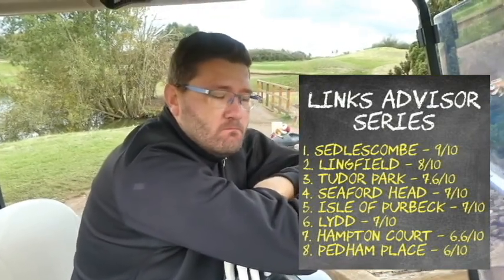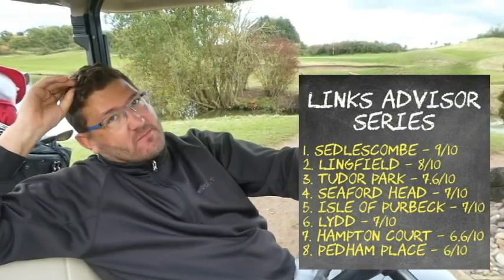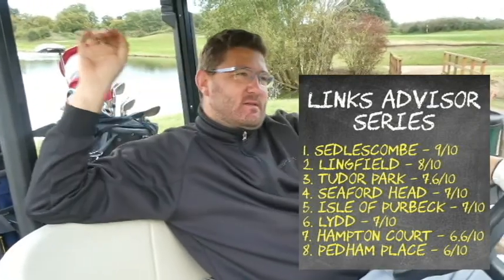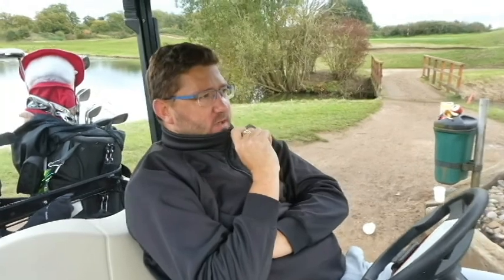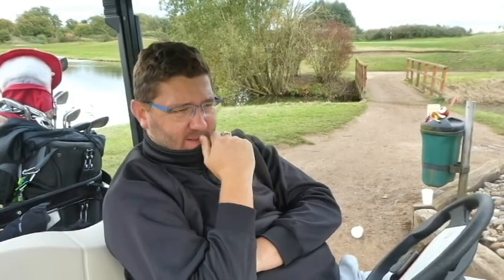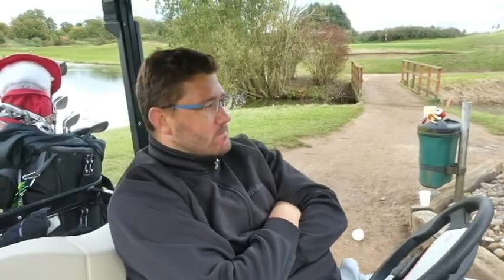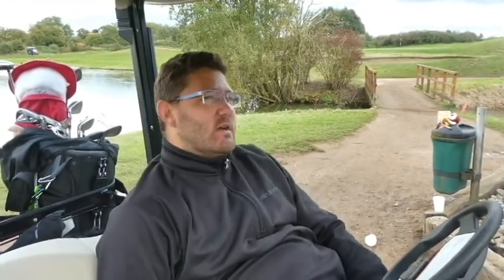So where do you reckon that 6.6 out of 10 leaves it? There's only one golf course that's lower, which is Pedham, which was mainly value for money. But I don't think that was a fair comparison — Pedham's a tough one. But where would 6.6 sit with you in terms of having Lid, Seaford and Isle of Purbeck just above it? Purbeck's silly harder, wouldn't it? Seaford was probably one of the best courses we've played. I'd say it's on par with Lid — because it was just a bit up there and go rounds. I mean, I actually enjoyed Hampton Court Palace, and I put it up there in terms of enjoyment the same as Seaford. Although it's 6.6, I would put it level with the sevens, maybe even 7.2, maybe just better than something like Lid.